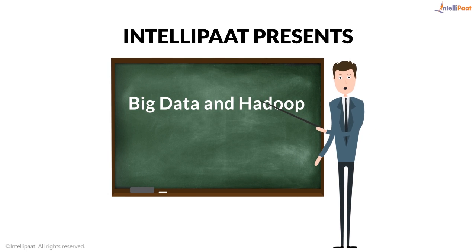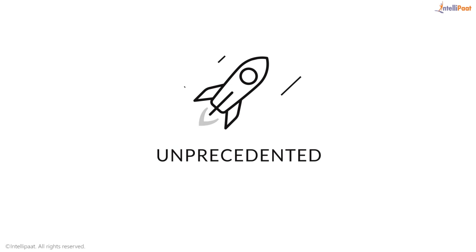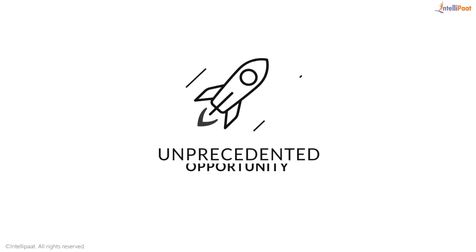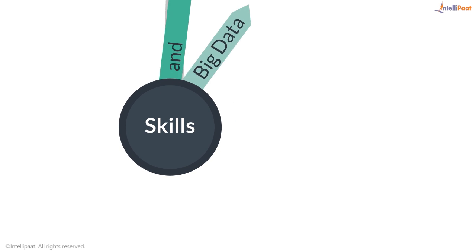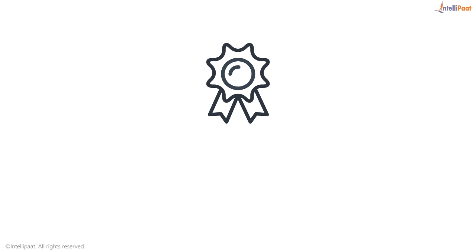Intellipaat presents to you the most sought-after Big Data and Hadoop online classroom training, exclusively in partnership with IBM. This is an unprecedented opportunity for all those looking to upgrade their skills in Big Data and Hadoop, while also having the privilege of getting certified by IBM.